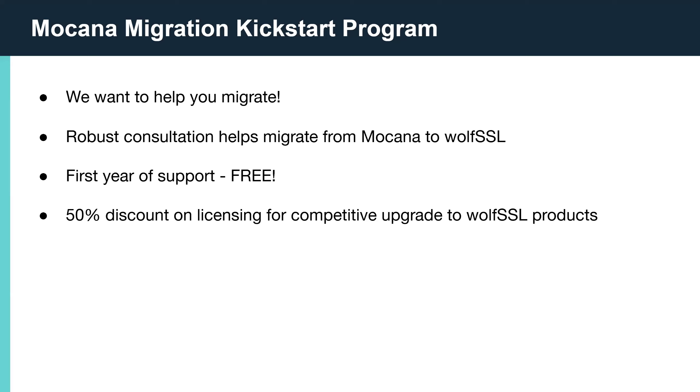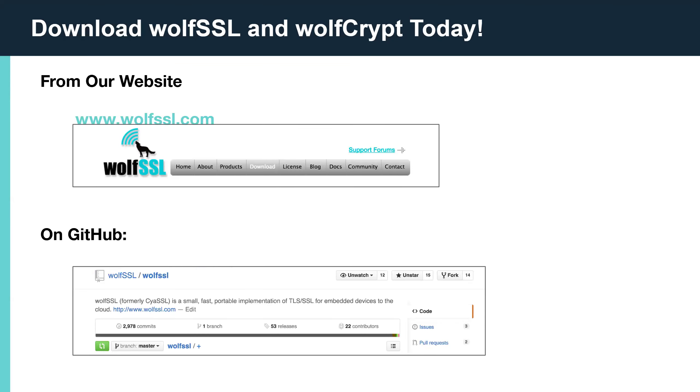If you are using any of the Mocana Nano products, we can help you migrate to supported WolfSSL solutions. I'd like to wrap it up now and open the floor for questions. I'd also invite you to go download WolfSSL — it's available on GitHub or from our website.